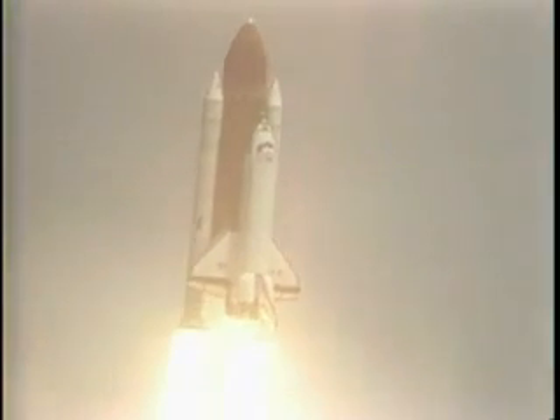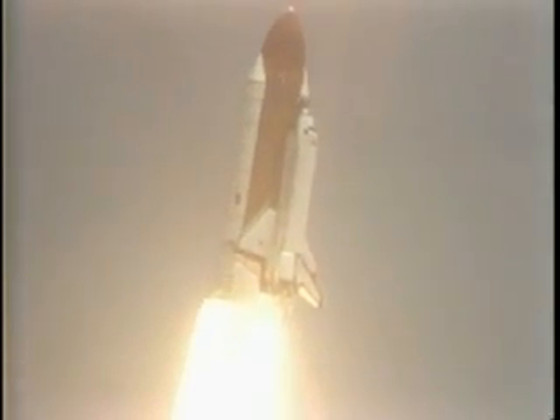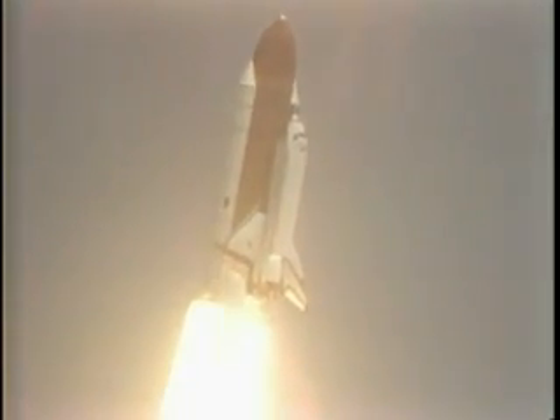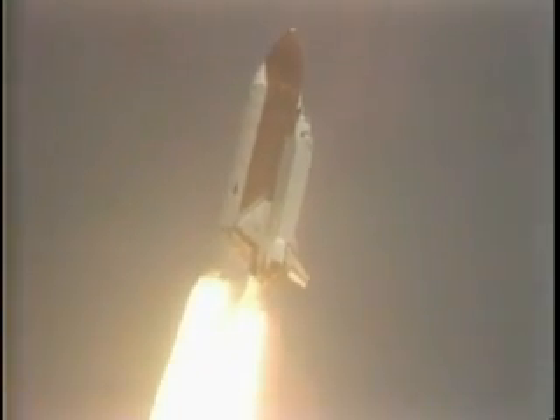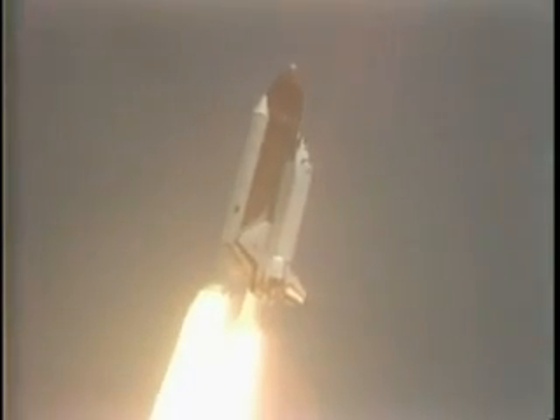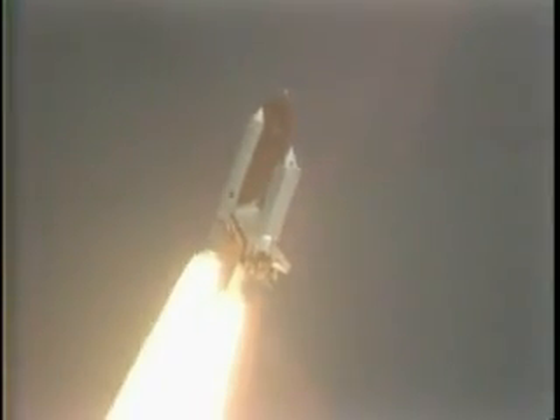Houston now controlling the mission. Control confirmed. Roll maneuver started. 20 seconds — the thrust looks good. 26 seconds — roll maneuver completed. 30 seconds — one nautical mile in altitude. Engines throttling down to 65% — that's nominal. 36 seconds — plot board status looks good, mission control.